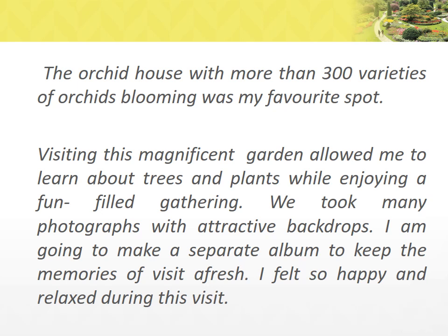The orchids house with more than 300 varieties of orchids blooming was my favorite spot. Visiting this magnificent garden allowed me to learn about trees and plants while enjoying a fun-filled gathering. We took many photographs with attractive backdrops. I am going to make a separate album to keep the memories of the visit afresh. I felt so happy and relaxed during this visit.